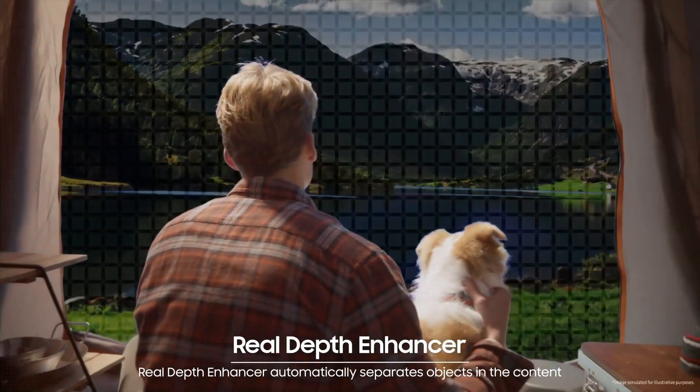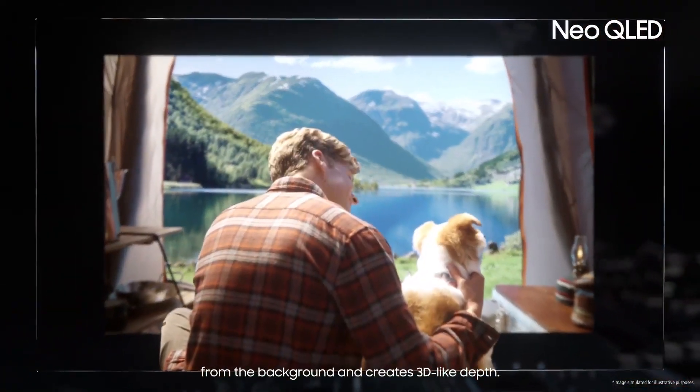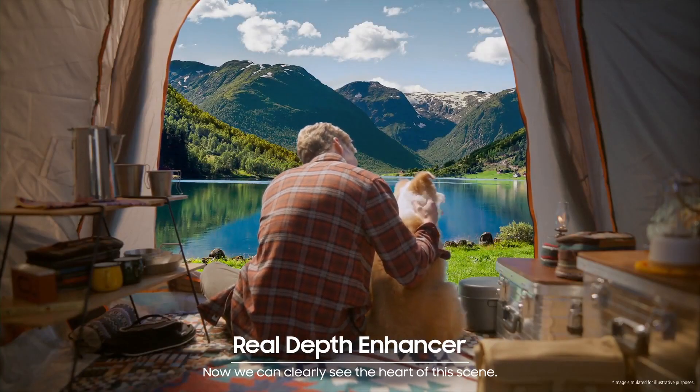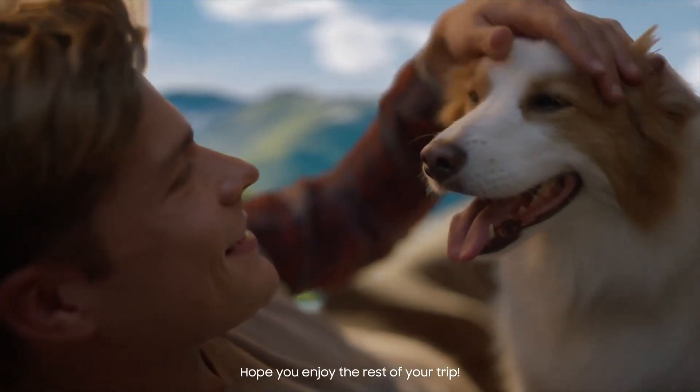That's not all. Real Depth Enhancer automatically separates objects in the content from the background and creates 3D-like depth. Now we can clearly see the heart of the scene. Hope you enjoy the rest of your trip.